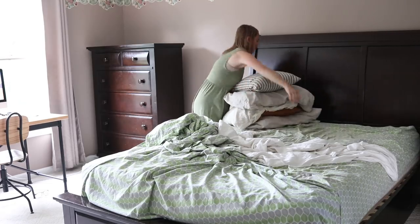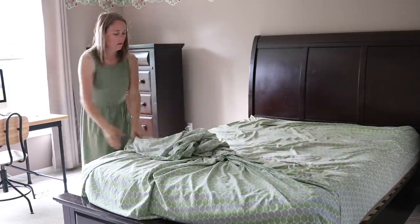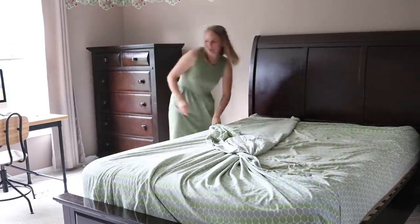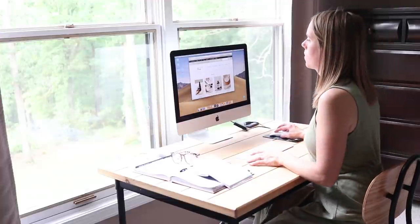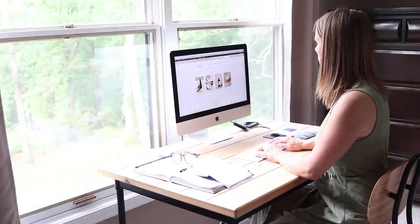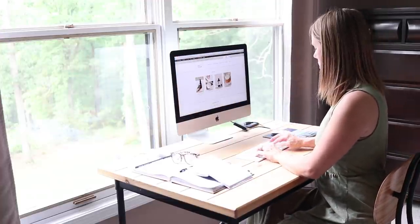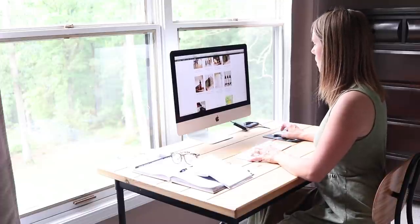Once the kitchen was cleaned up, it was time for the baby's morning nap, so I got him down. I made my bed, and then — this video was actually taken on a Monday — on Mondays during his morning nap, that's when I sit down to write my blog post for the week, so I sat down and did a little bit of blog work while the baby was sleeping.